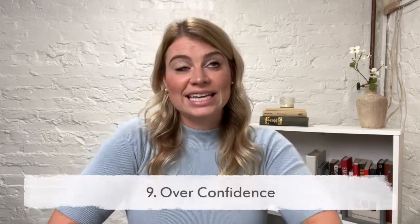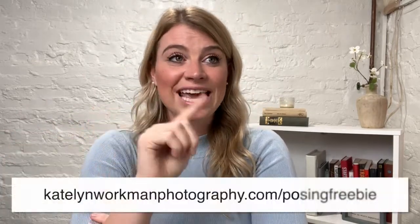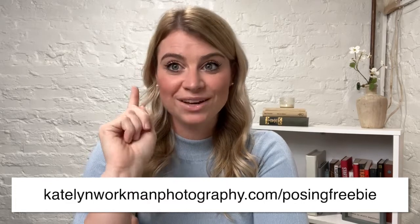Number nine: overconfidence. This is what I did really well in the beginning — I just believed I could do it. I started sharing my work and thought, 'I'm amazing.' I said I was a wedding photographer before I'd even shot a wedding. So just show up confidently — on social media, in person, in real life. A great way to have confidence at your session is to make sure you've practiced and that you're comfortable with posing so you can make your couples feel confident. I have a whole free posing guide at CaitlinWorkmanPhotography.com/posingfreebie with poses you can start with for couples.